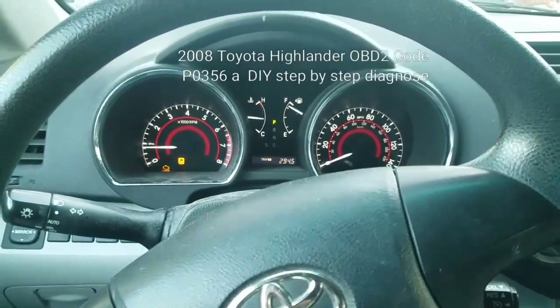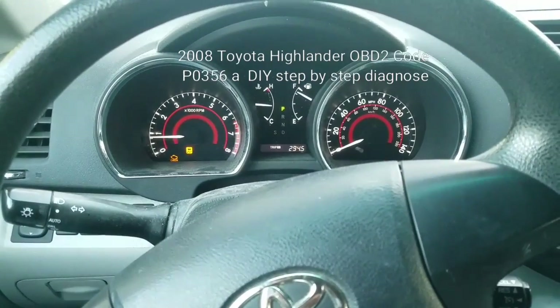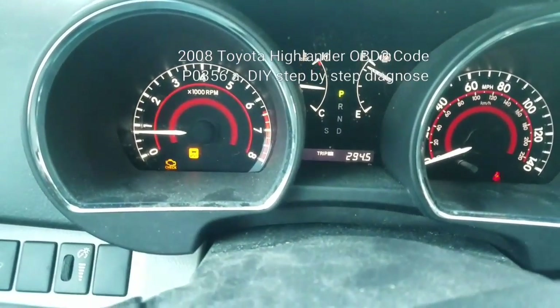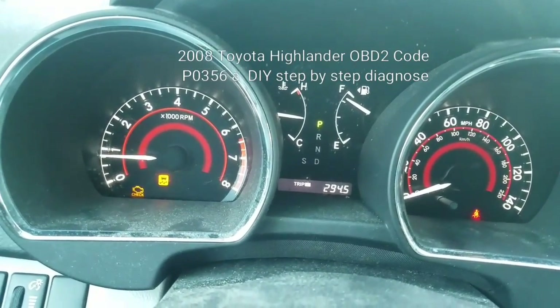Okay guys, this is the other guy again. This is part two of my diagnostic care. Apparently, after three days of driving, the same thing happened again.